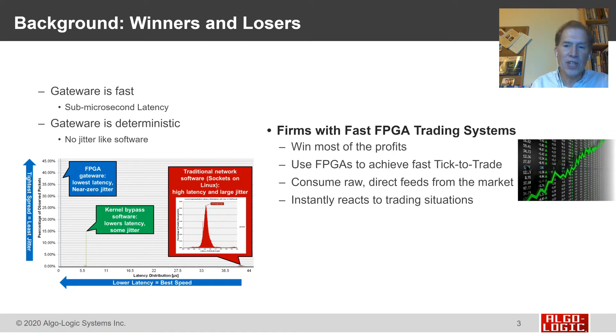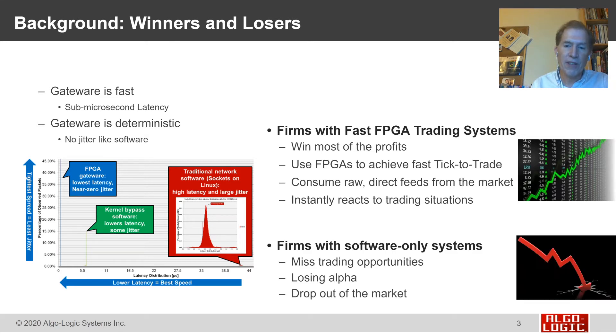These FPGAs are achieving the fastest tick-to-trade. These firms are consuming the raw, direct feeds from the market and instantly reacting to trading situations as they come up. Whereas firms still running software-only systems are missing trade opportunities, their customers are losing alpha, and in some cases they're dropping out of the market.